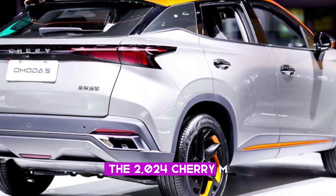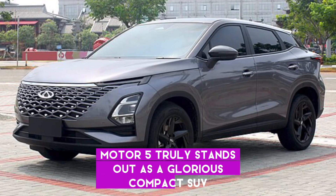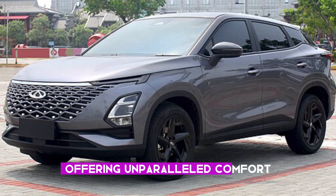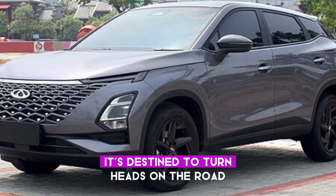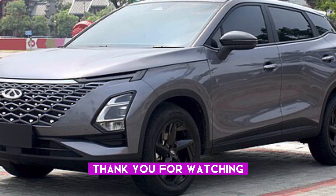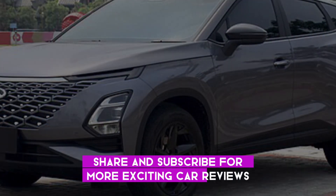The 2024 Chery Omoda 5 truly stands out as a glorious compact SUV, offering unparalleled comfort, style, and performance. It's destined to turn heads on the road. Thank you for watching — remember to like, share, and subscribe for more exciting car reviews.